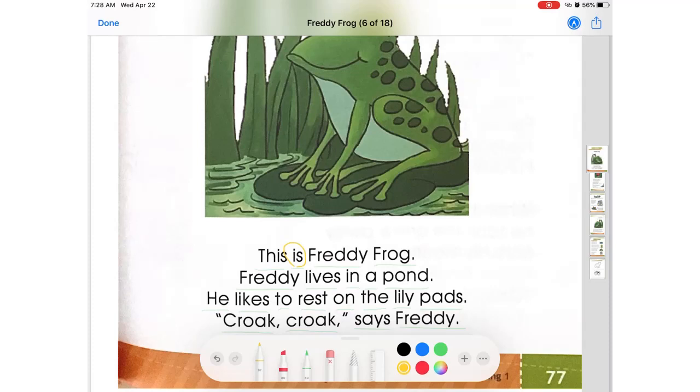This is Freddy Frog. What about in the next one? Freddy lives in a pond. Lives — vive. ¿Dónde vive? En un estanque. He likes to rest on the lily pads. ¿A dónde le gusta descansar? Sobre estas hojas que se encuentran aquí, se dicen lily pads. Así que likes — a él le gusta. ¿Y qué le gusta hacer? ¿Descansar? Croc, croc, says Freddy.